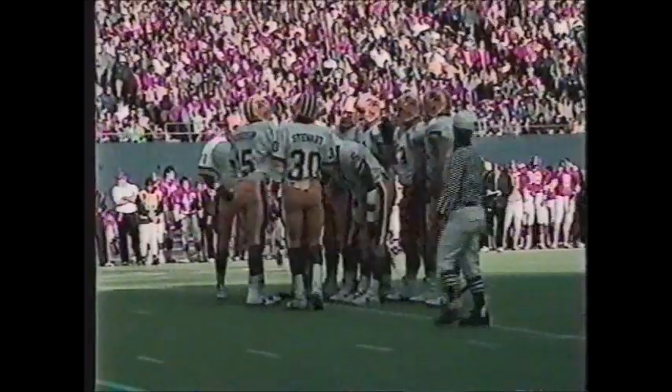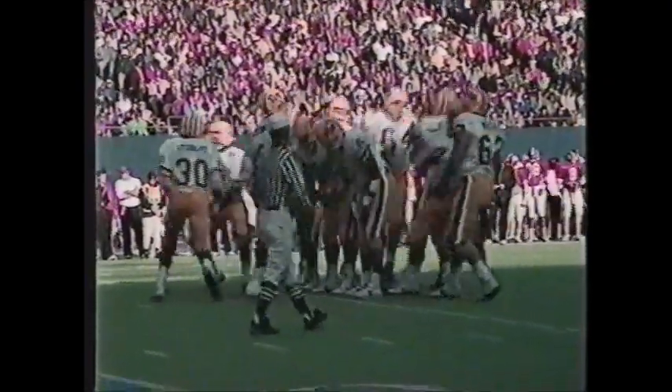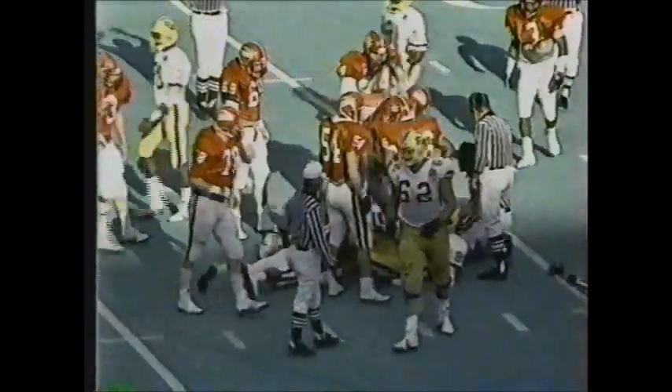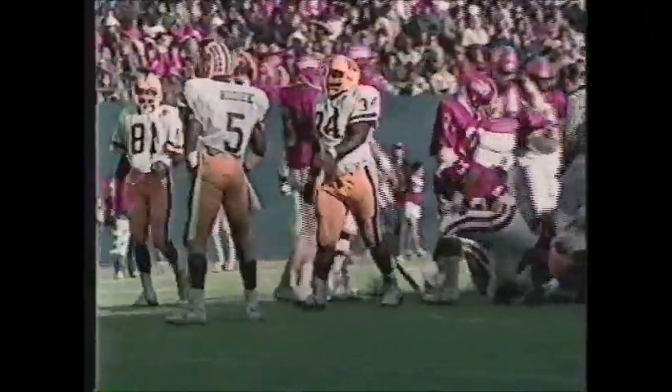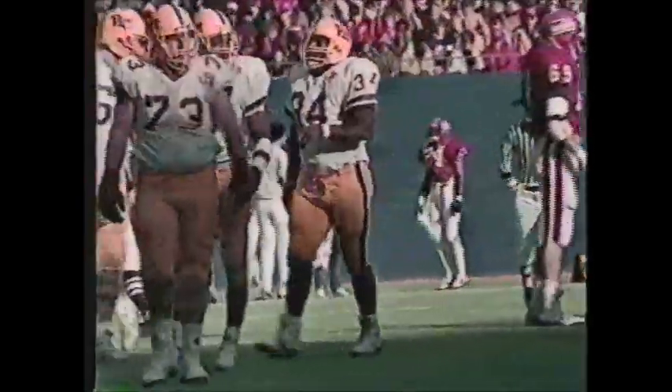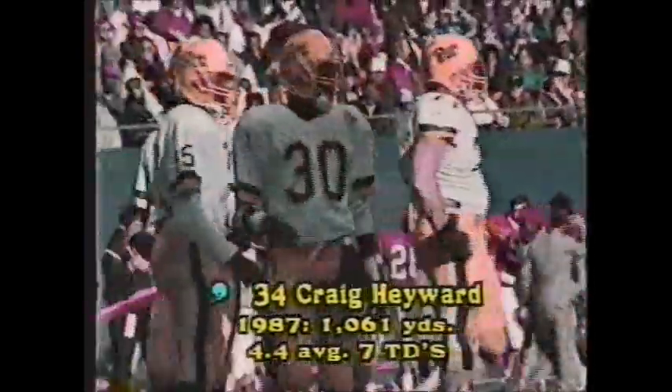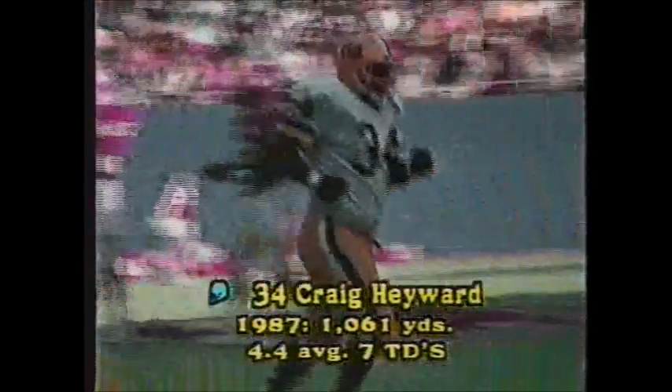In eight football games this year, Hayward has had 100 yards or more in every game — over 1,000 yards for the season. Second down and eight — Hayward up the middle, nice moves, across the 40 and brought down at the 43. That should be enough for a Pitt first down, and it is. Craig Ironhead Hayward's season stats: 1,061 yards and seven touchdowns on the year for the big tailback.